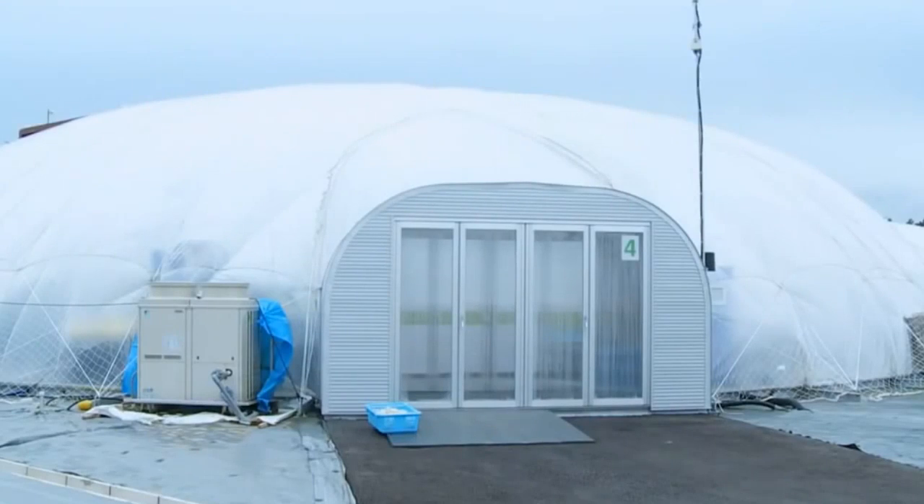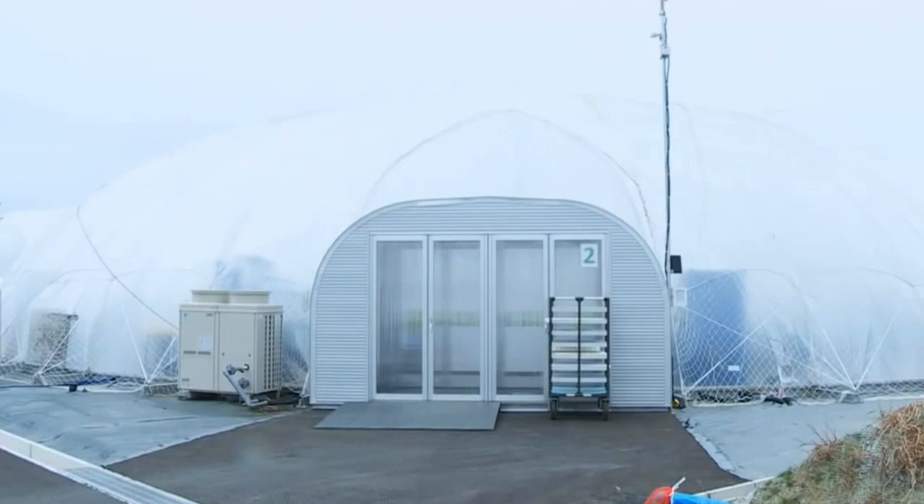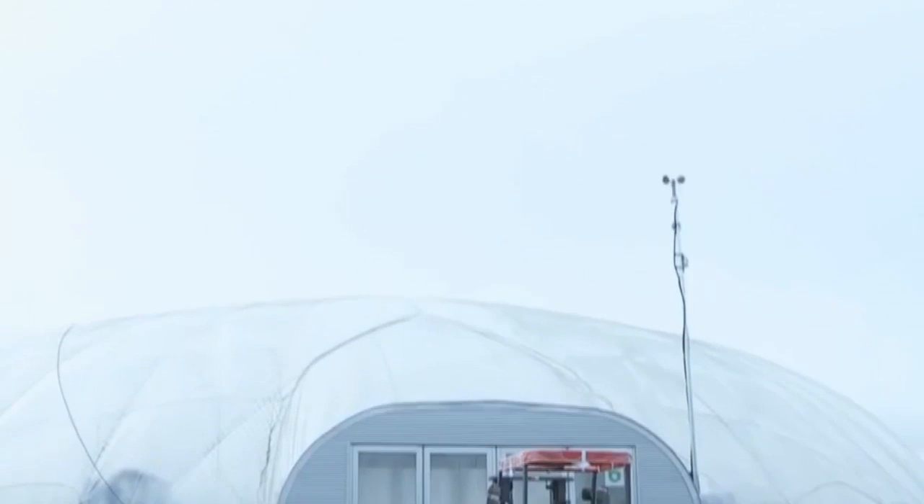Grandpa's first domes, built in Kanagawa prefecture, were what led the city of Rikuzen Takata to invite the company to build its domes here.